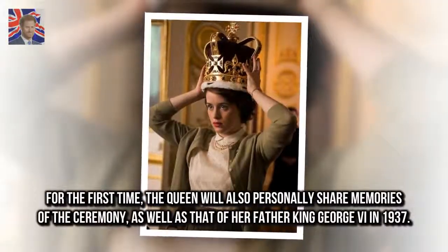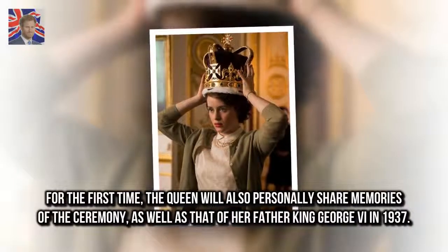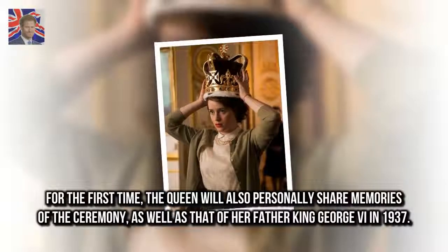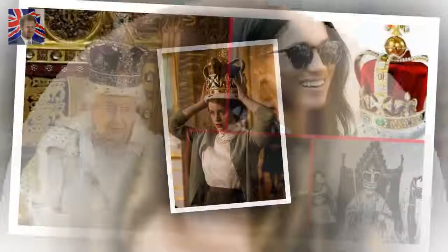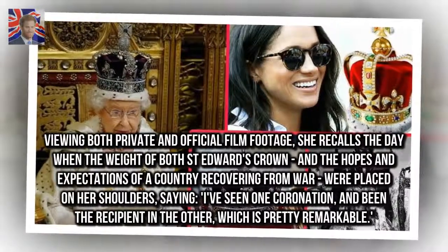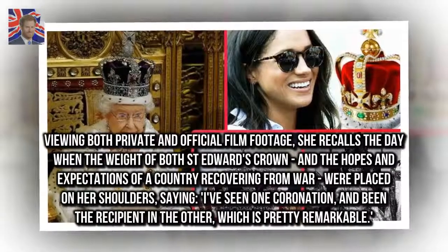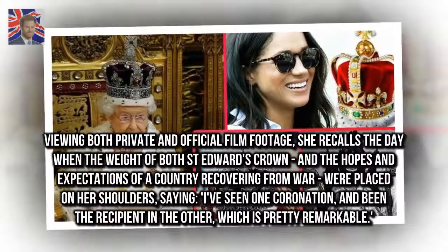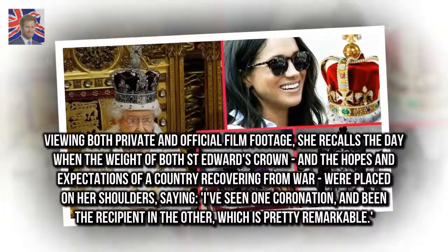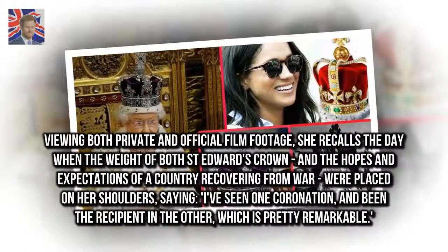For the first time, the Queen will also personally share memories of the ceremony, as well as that of her father King George VI in 1937. Viewing both private and official film footage, she recalls the day when the weight of both St. Edward's Crown and the hopes and expectations of a country recovering from war were placed on her shoulders, saying: 'I've seen one coronation, and been the recipient in the other, which is pretty remarkable.'